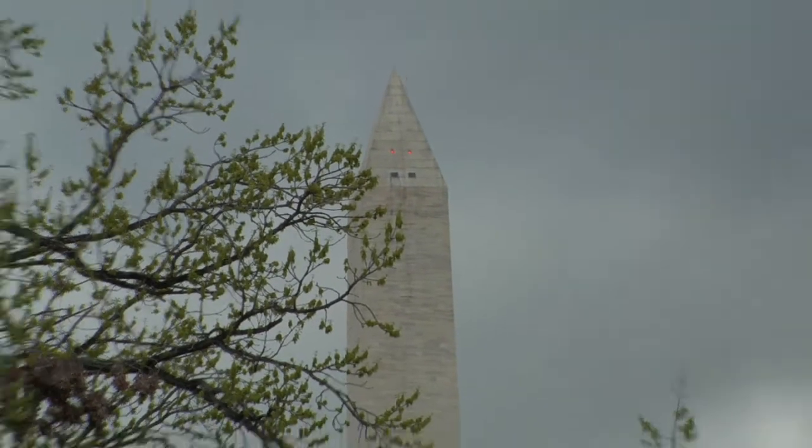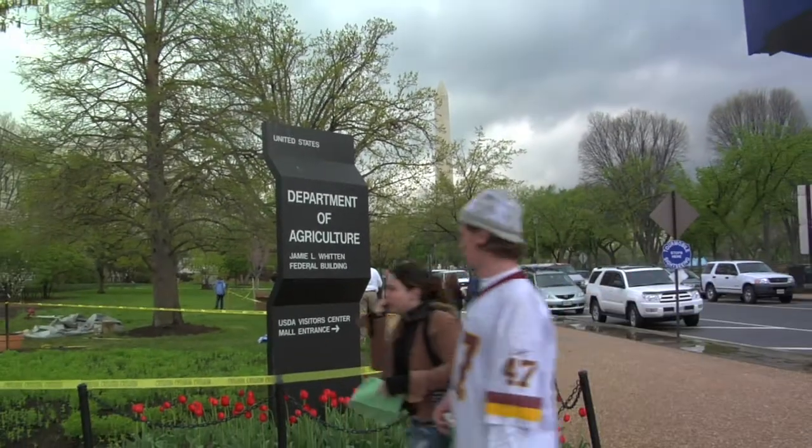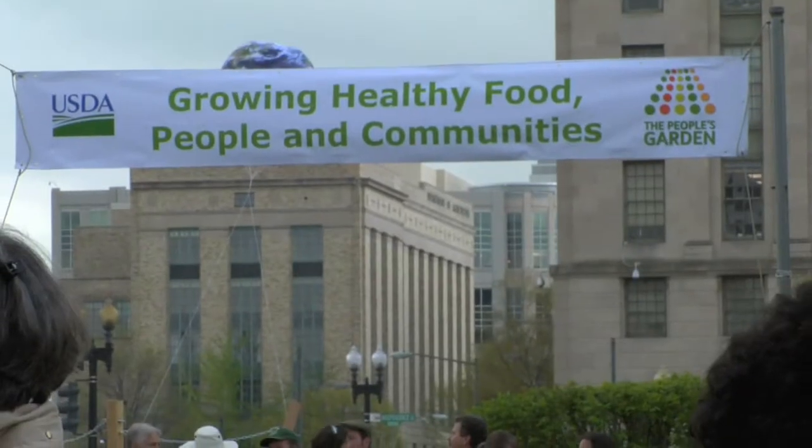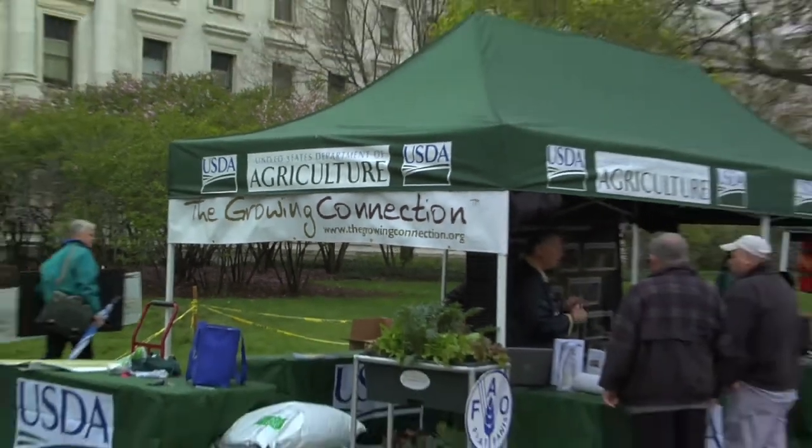We're here, April 22, 2009, celebrating Earth Day with the USDA at the launch of Phase One of the People's Garden. We are promoting healthy living, connecting people with their food source, and really telling them about the growing connection and how they can incorporate it in their schools.